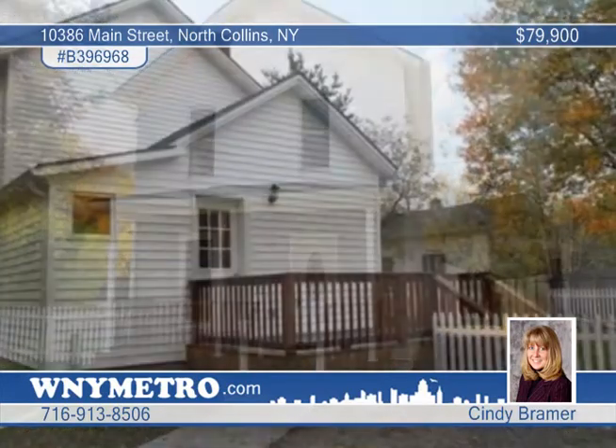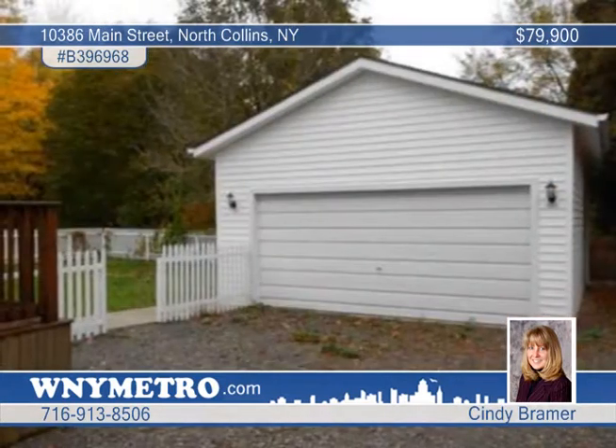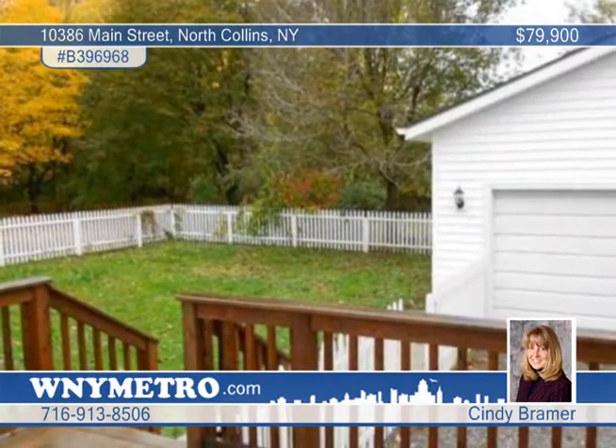Cindy Brammer offers the perfect starter home in North Collins. This four-bedroom, two-bath home offers a fenced yard for the kids or animals, as well as a detached garage and a beautiful deck.